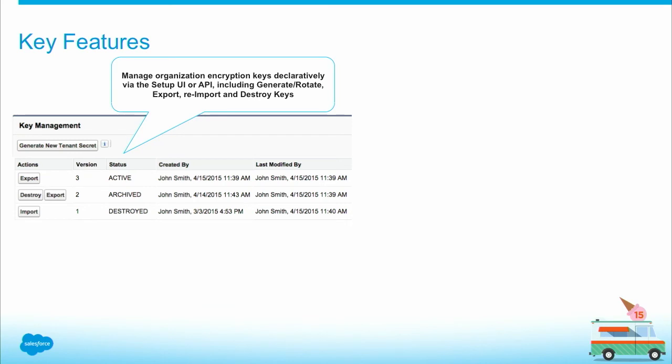Let's review the key capabilities with our Summer '15 release — our very first release. First off, we have the key management tooling. The running user has to be granted the Manage Encryption Keys user permission in order to manage the encryption keys, or what we call the tenant secrets.